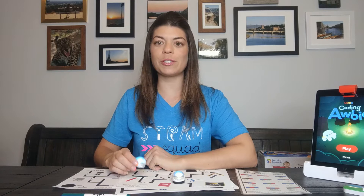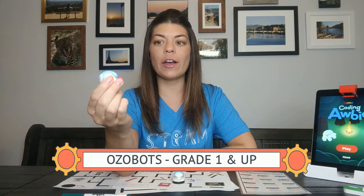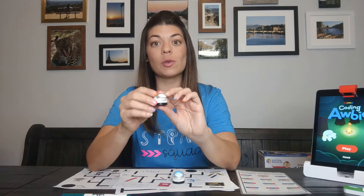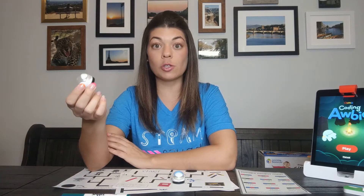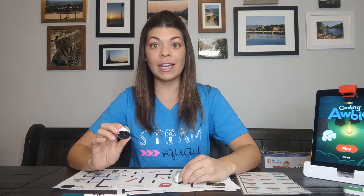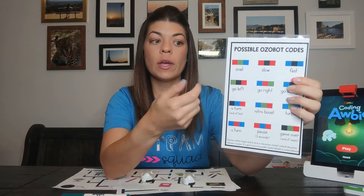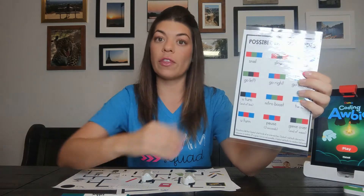The next robot I want to show you is the Ozobot. Ozobots are very tiny, but they are a great robot for grades one, two, three, four, and up. They work by following a black path — there are no buttons on them and students aren't pressing anything to control it. Instead, they're drawing. The Ozobot is programmed to always follow a black line, and then there are certain color codes that mean different things that the robot knows. For example, if you wanted the robot to go to the left, you would color green, black, red. Everything goes with colors.